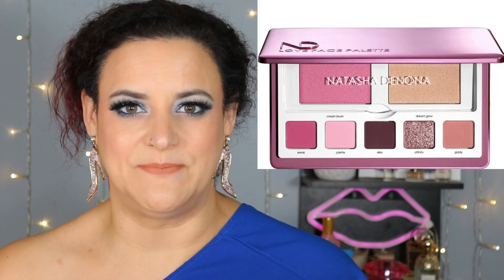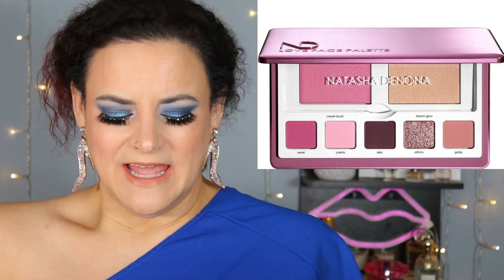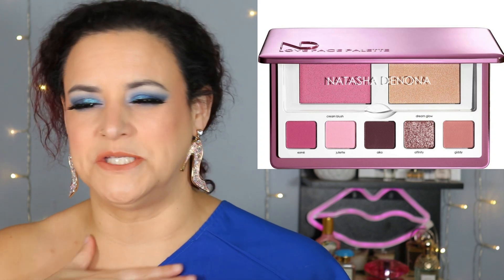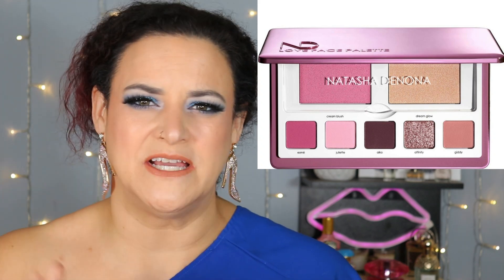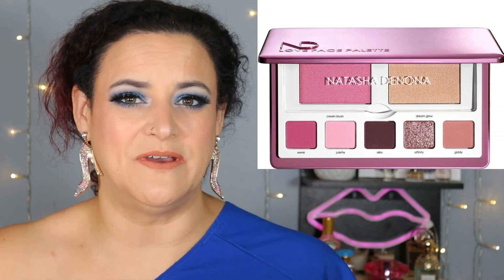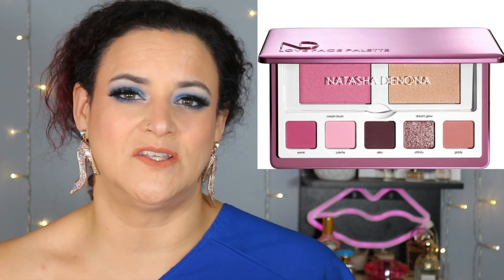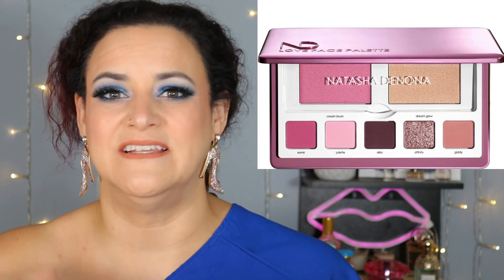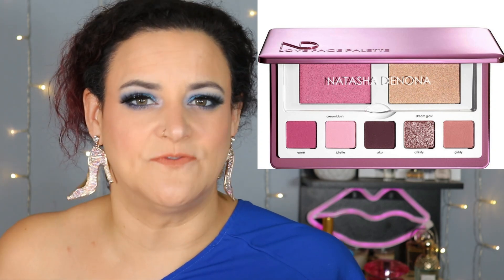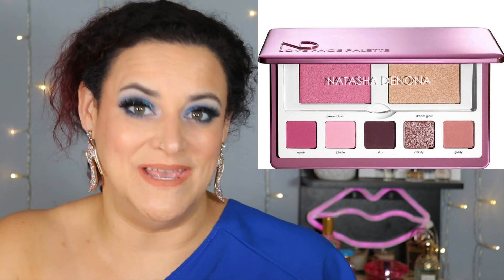Likewise, there is a new face palette from Natasha Denona — the Love Face Palette. I take exception to this on a number of fronts. First of all, I just truly hate her cream or putty blush texture in these face palettes. I do have the Glam Face Palette and I never use that blush because it's so stiff to work with — so hard to pick up, transfer onto the face, and blend out. It doesn't do anything so transformative that I'm willing to put in the effort.